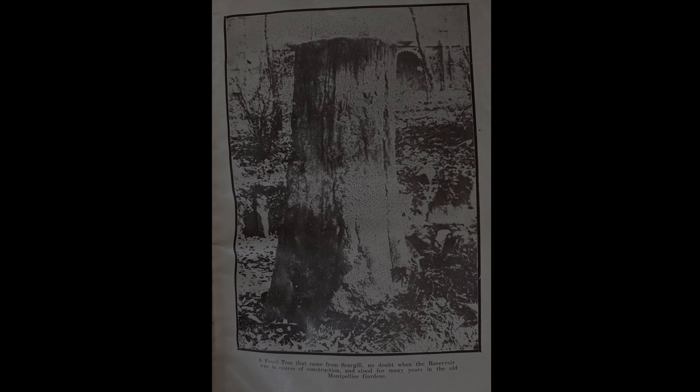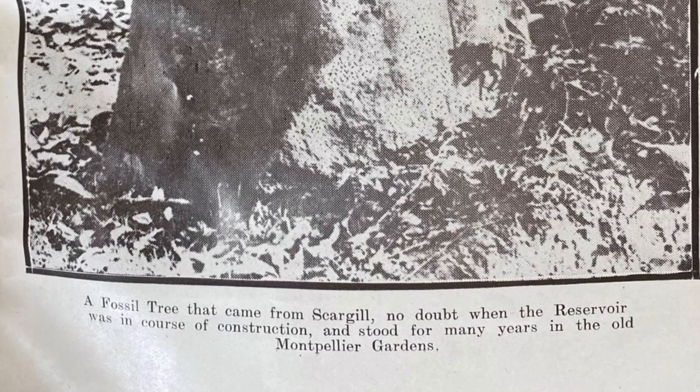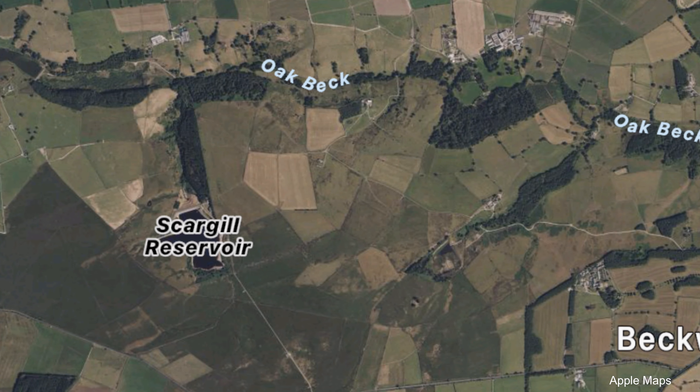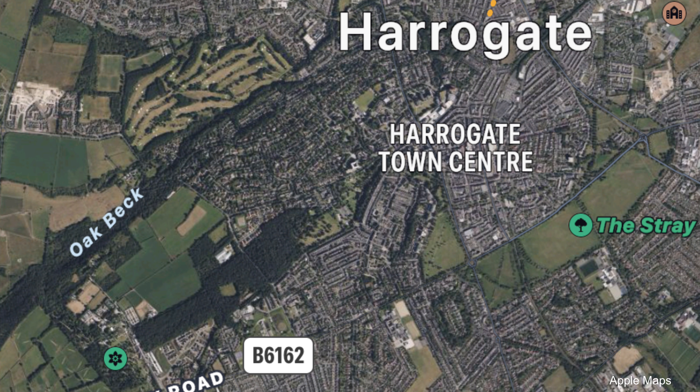However, how this petrified tree came to be in the Valley Gardens remains a mystery. This photograph was taken in the early 20th century in the Montpellier Gardens, what would later be demolished to make way for our Wetherspoons. Here it describes how a fossil tree, probably discovered at Scargill Reservoir when it was dug out, was moved into the gardens. And that all makes sense — Scargill Reservoir was dug out in 1902. So more than likely one of the workers recognised what it was and it was subsequently moved into the gardens, and then eventually to the Valley Gardens here. And then it was forgotten about, quite literally lost to time.